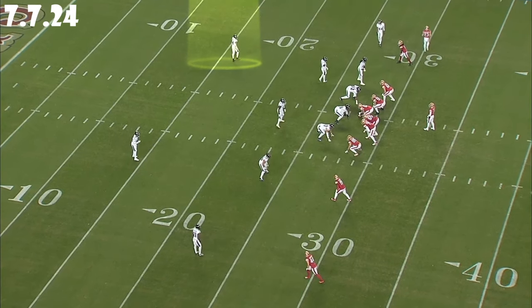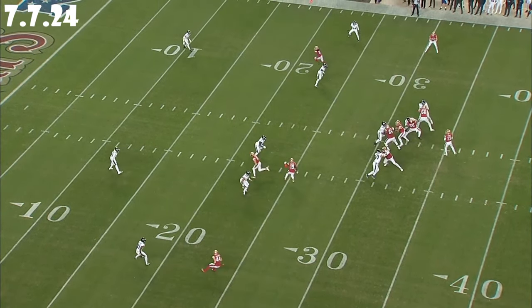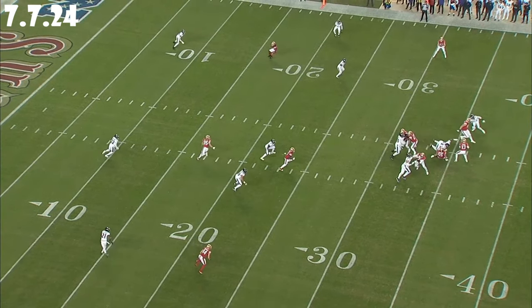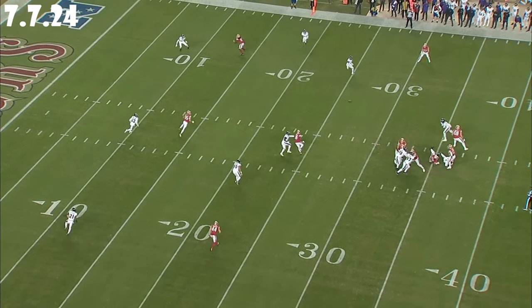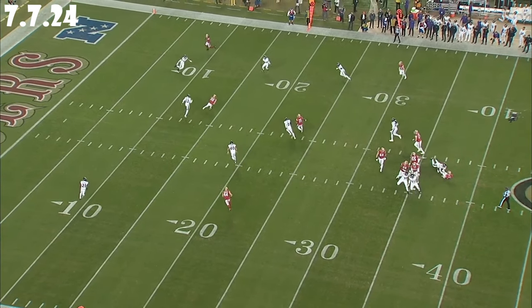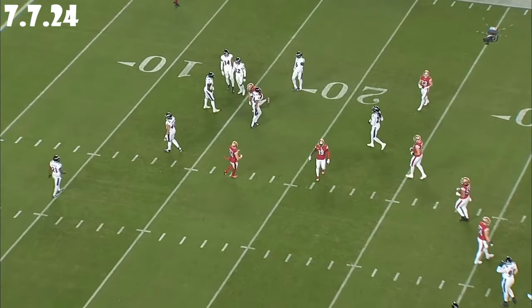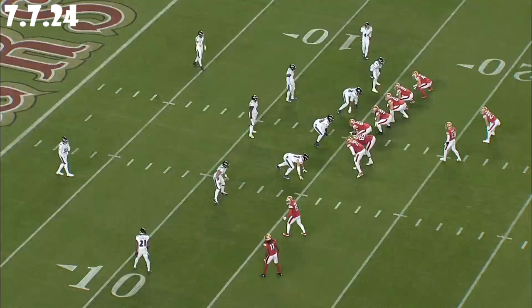Now he's a split-field safety at the top of the screen. The offense goes empty, and he stays in that two-high split-field look. He drops right to the top of the numbers, reading Ayuk — whatever Ayuk gives him, he's going to break on it. Ayuk gives him a double move and he has to respect it, but they throw it over the middle to Kittle instead. He's putting that in his Rolodex. Very next play, same defensive look — split-field — and they go the other way. Ayuk gives him a pump again, he has to respect it, but they come back to Kittle over the middle.